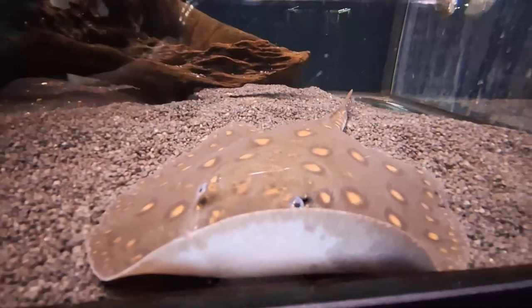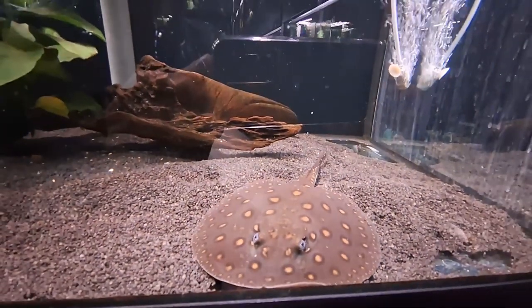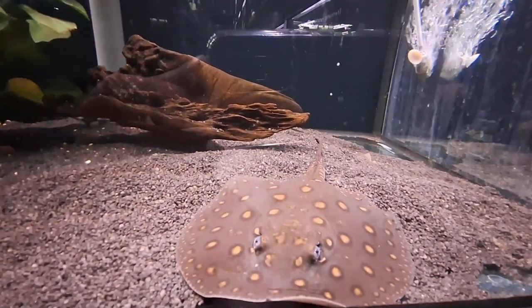Potamotrygon motoro can grow up to 50 cm (1.6 feet) in disc width, 1 m (3.3 feet) in total length, and 35 kg (77 lb) in weight.